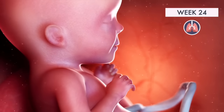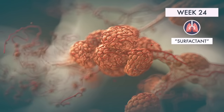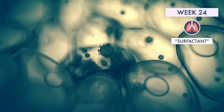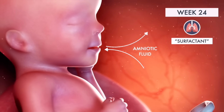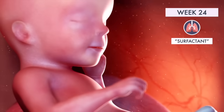Around this time, some major changes are happening with your baby's lungs. Surfactant is being produced, a substance that enables the air sacs to inflate and the lungs to expand fully. Right now they're still breathing amniotic fluid, but when they're born, they'll be ready for air thanks to this surfactant.